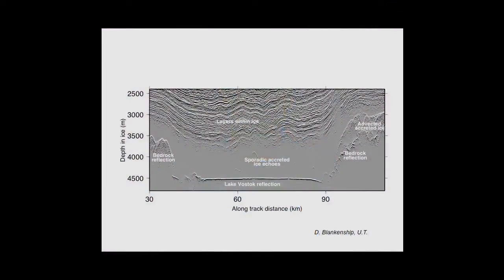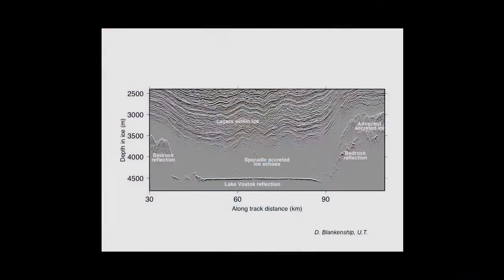The last slide I want to show is a radar image over a subglacial lake — literally like one of the perched lakes we're talking about on Europa. In Antarctica, there are over 140 of these lakes. That vertical scale is about four kilometers, and the flat line at the bottom is where radar waves bounced off the surface of a lake that is the size of Lake Ontario.